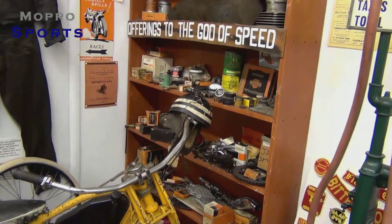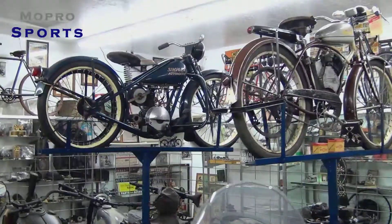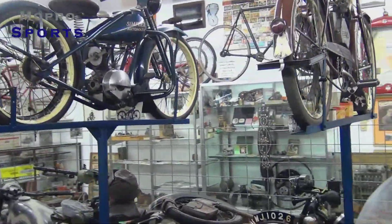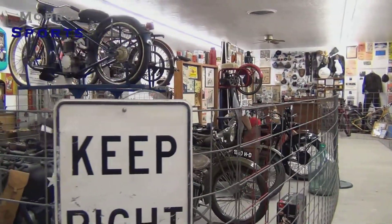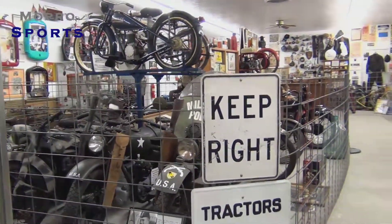Bill Mangos is definitely a motorcycle fanatic — he loves motorcycles, that's his passion. Let's take a look at some more motorcycles real quick as we pan through here. There's a lot of history in here.